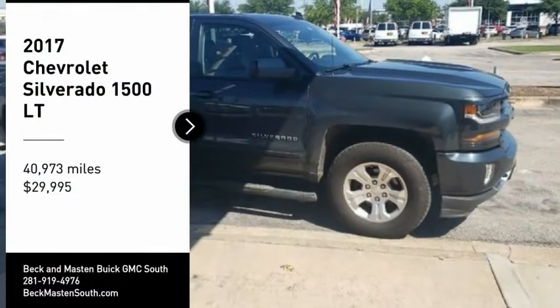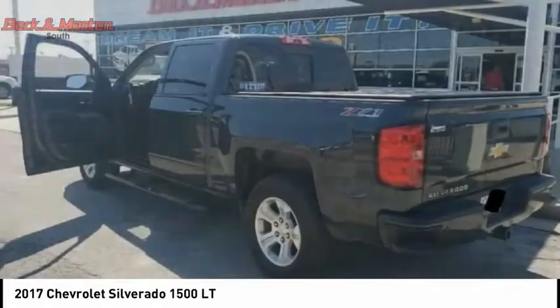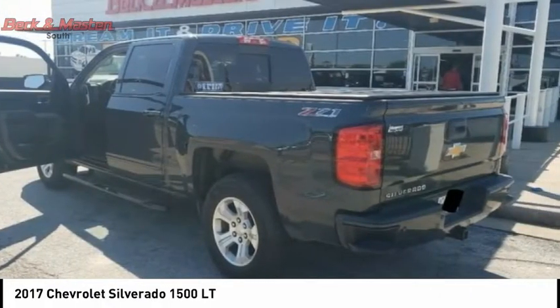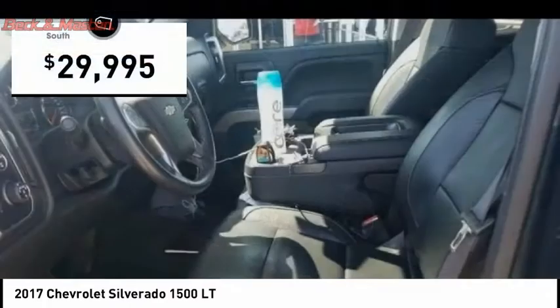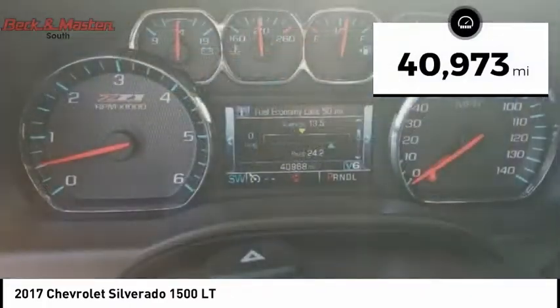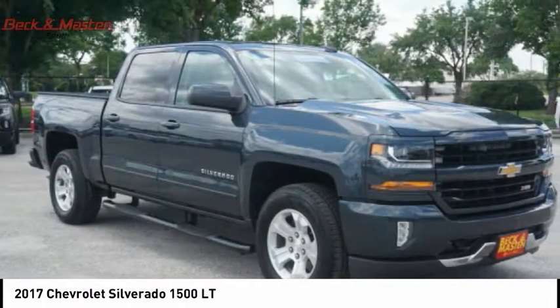You are going to love the 2017 Silverado 1500. The Chevy Silverado 1500 has the lowest cost of ownership of any full-size pickup and is priced below $30,000. This vehicle has less than 45,000 miles. Here are some of this vehicle's great options.